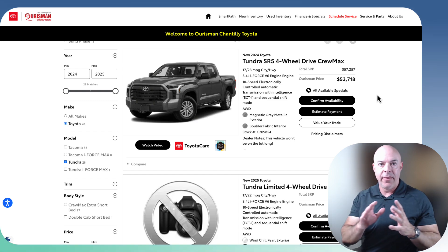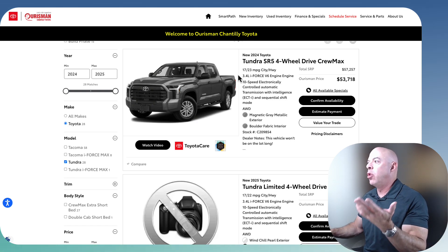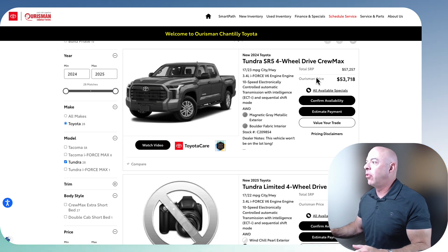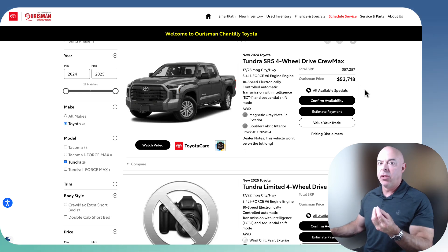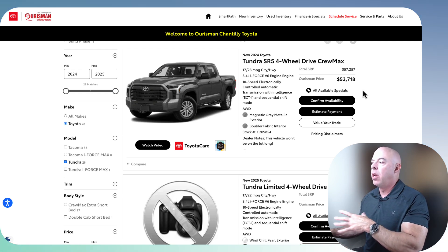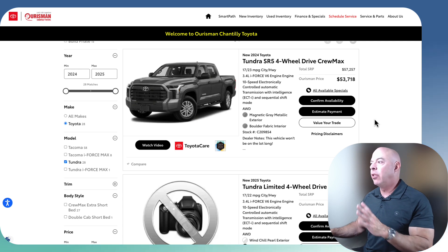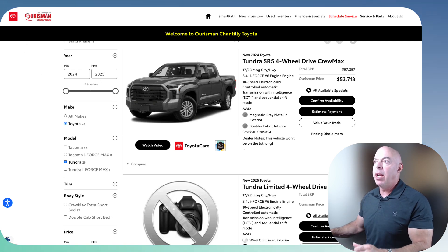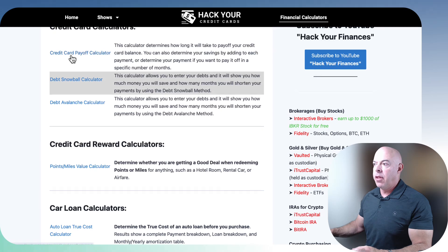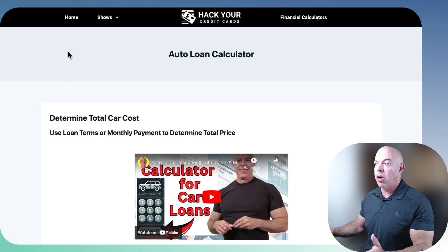Let's say you have not bought a car yet. You go online and you see you want a particular Toyota truck and they say their price is $53,000. That's not the price you're going to walk out paying. Let's say you agree to that price — there are add-ons. I like to look at these things before I go, so we created a calculator. This page has four calculators; we'll go one by one. The very first one is how to find the true cost of that car.